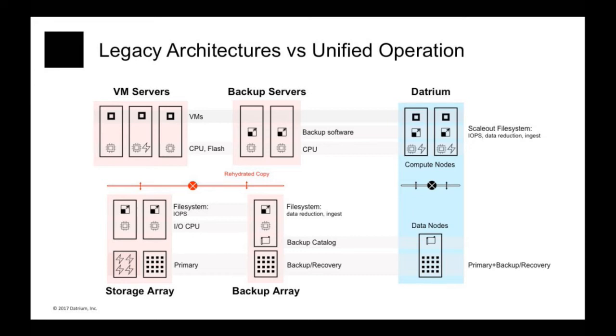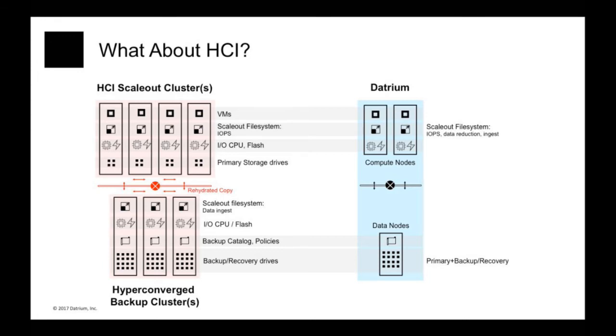This is also a different example of convergence versus hyper-convergence. But what if you're already hyper-converged? In this example, the starting point is a hyper-converged cluster. At the top, you have an HCI scale-out cluster that already converges your compute with your primary storage — no more storage area network, no more storage array. At the bottom, you have a hyper-converged backup cluster that takes your backup appliance like Data Domain and your backup software and converges them together. That helps a lot — complexity is reduced — but you still end up with two separate clusters to manage using two different management consoles, requiring training for IT admins. You also have the problem of moving data back and forth for backup and recovery between these two clusters, with significant duplication of hardware and software.